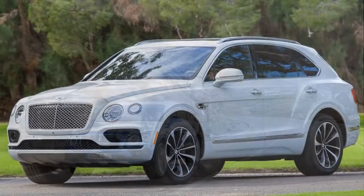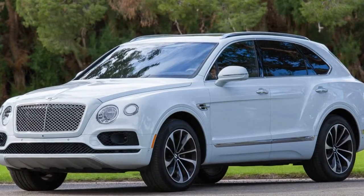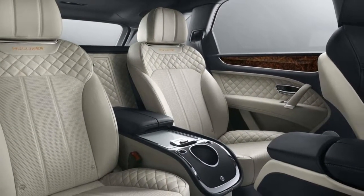This year, the Bentayga doesn't change much from last year. A third row is newly available, and an available appearance package adds a layer of chrome, if that's your thing.